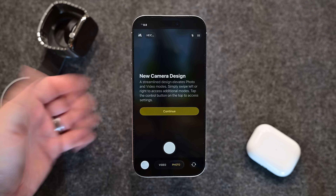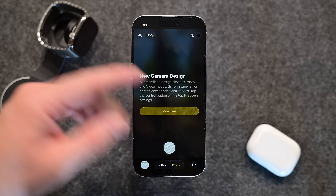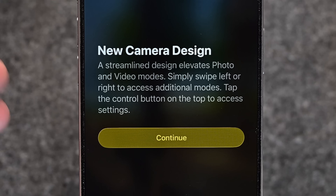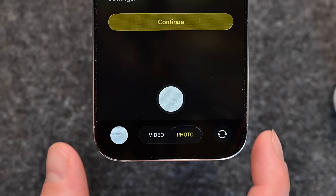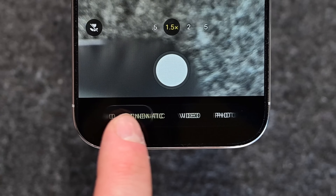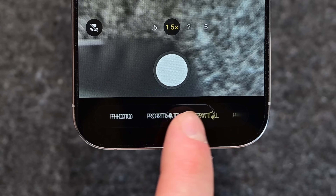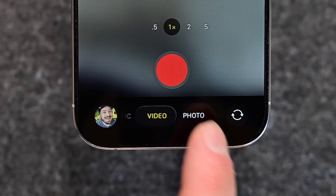When you go to the camera app after updating to the newest beta and opening it, you will see a new alert — basically a splash screen letting you know about the updated camera design. It tells you how you can swipe left or right to get to the different parts of the camera app. We'll start to see more of these splash screens pop up as we get closer to the final release of iOS 26.